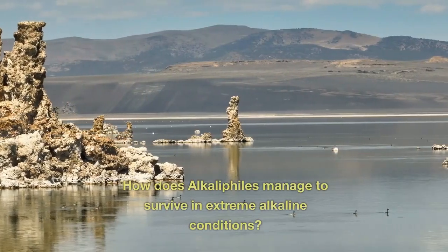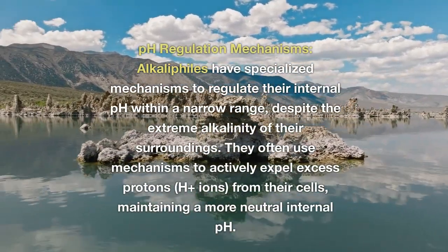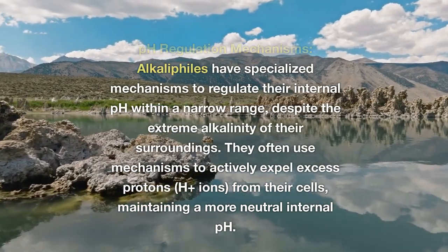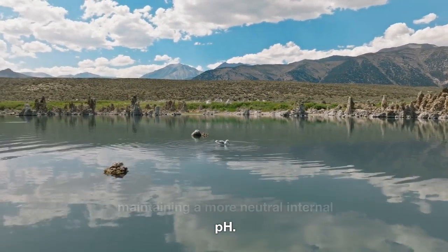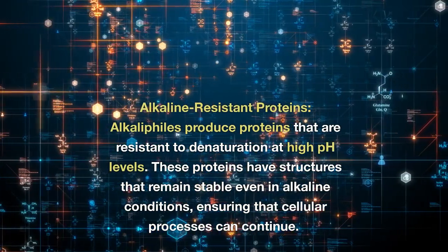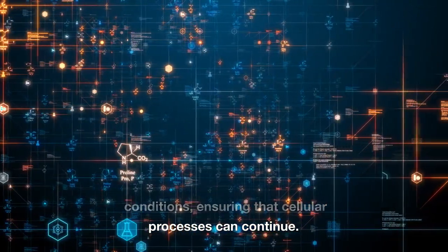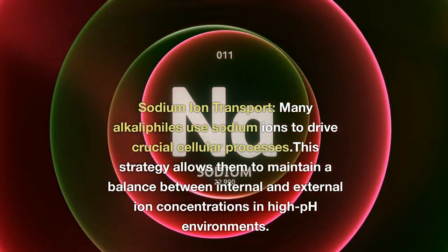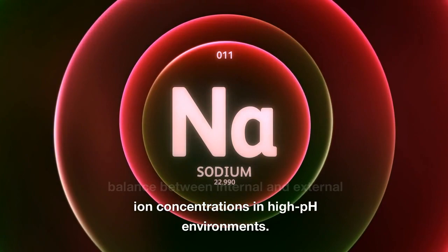How do alkaliphiles manage to survive in extreme alkaline conditions? pH regulation mechanisms: alkaliphiles have specialized mechanisms to regulate their internal pH within a narrow range, despite the extreme alkalinity of their surroundings. They often use mechanisms to actively expel excess protons (H+ ions) from their cells, maintaining a more neutral internal pH. Alkaline-resistant proteins: alkaliphiles produce proteins that are resistant to denaturation at high pH levels, with structures that remain stable even in alkaline conditions. Sodium-ion transport: many alkaliphiles use sodium ions to drive crucial cellular processes, maintaining a balance between internal and external ion concentrations in high pH environments.